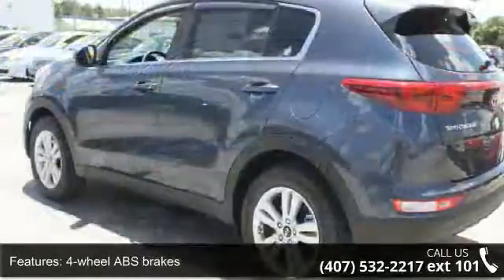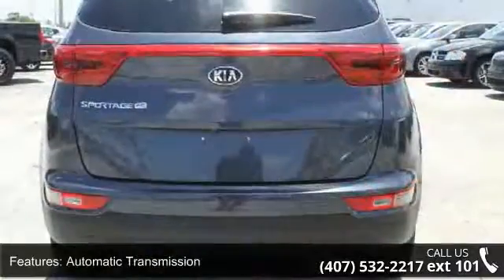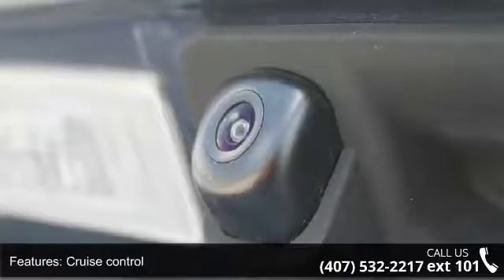Additional features include cruise control, daytime running lights, hill descent control, dusk-sensing headlights, and front bucket seats. Low mileage is an important factor in your purchase, and this vehicle delivers a low odometer reading.